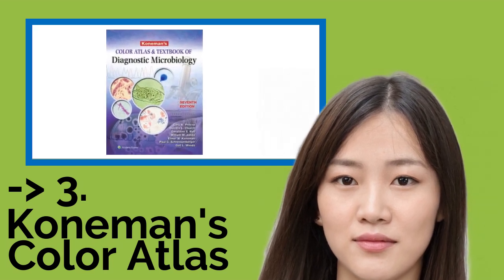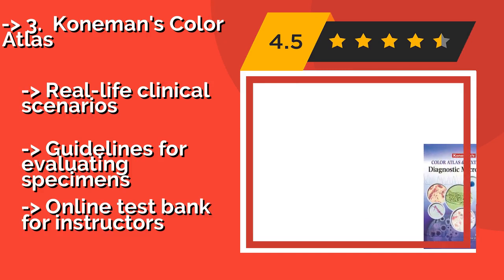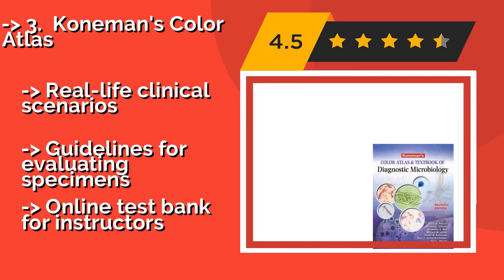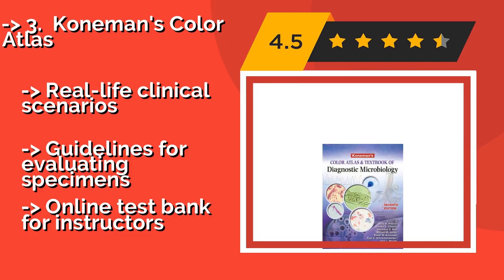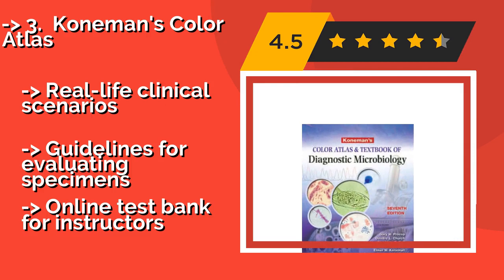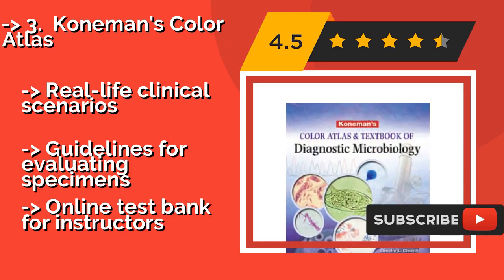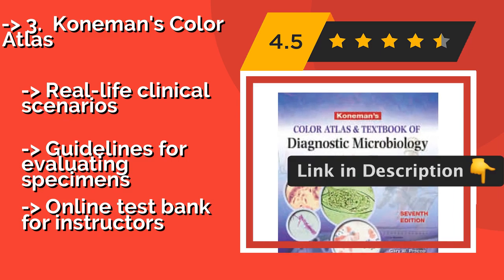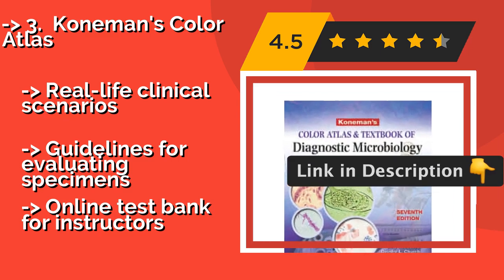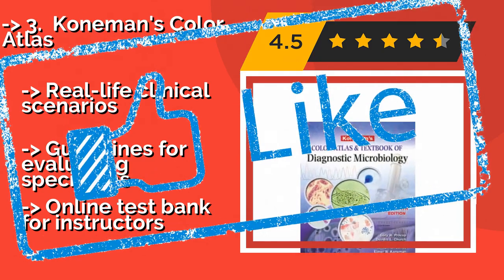The impressively thick Coneman's Color Atlas, around $91, has enough information to guide you all the way from novice to expert. At more than 1,800 pages, you'll have plenty to read in this comprehensive volume that features full color images, real-life clinical scenarios, and guidelines for evaluating specimens. It also includes an online test bank for instructors.